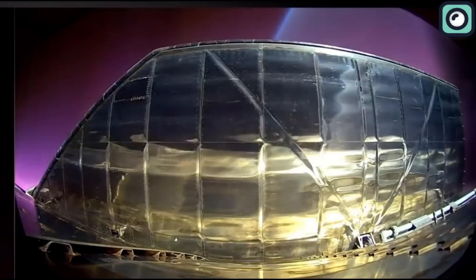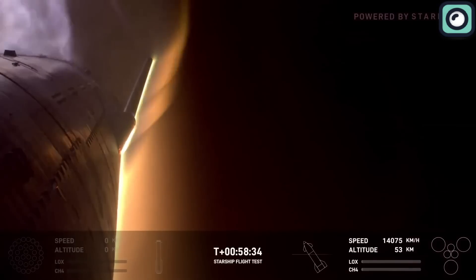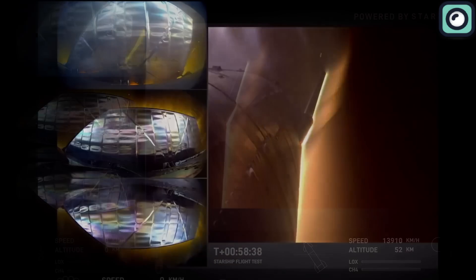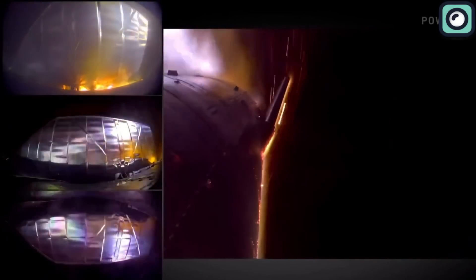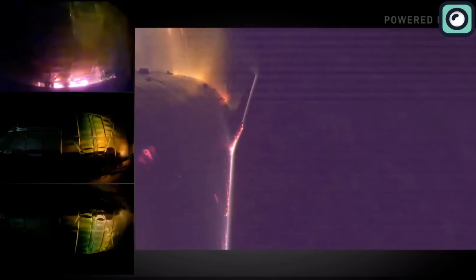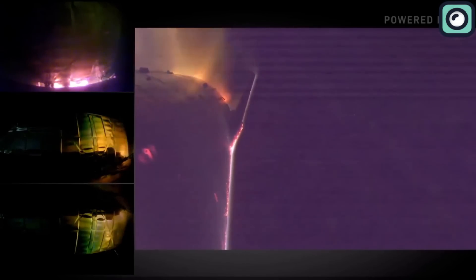However, as the ship got closer to landing, problems started to show up. At T-plus 58 minutes and 38 seconds, camera footage revealed sparks near the joint between one of the flaps and the main body of the ship. At first it didn't look too serious, but things quickly got worse. By T-plus 1 hour, 5 minutes and 53 seconds, flames became visible coming from that same area, and the fire grew, indicating that something had gone wrong with the vehicle's structure.